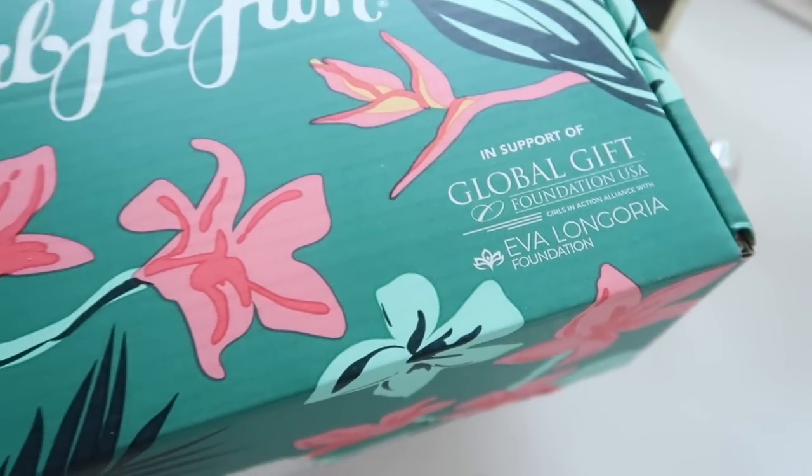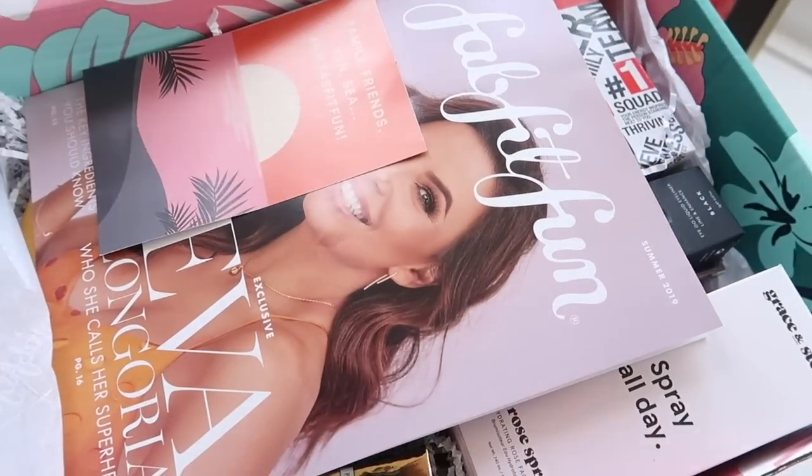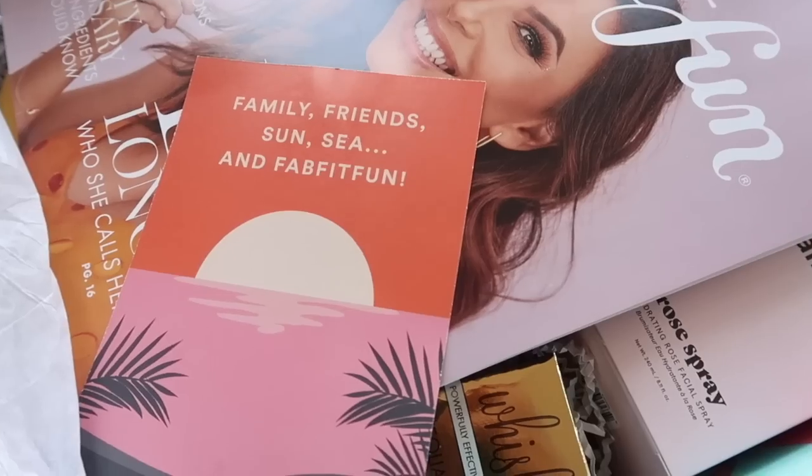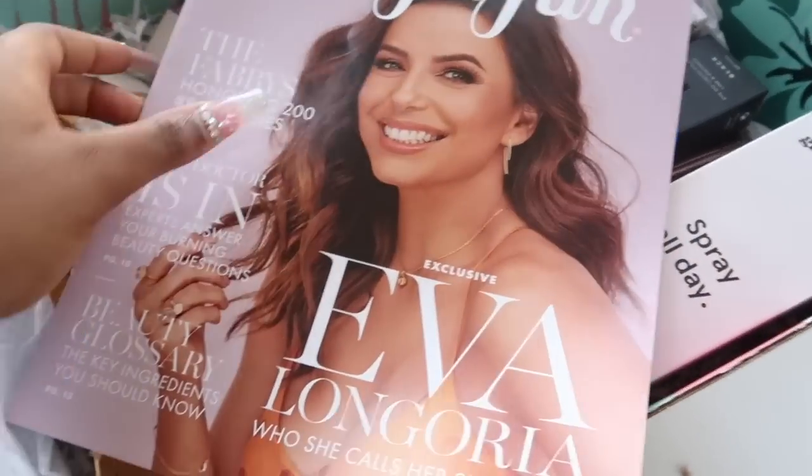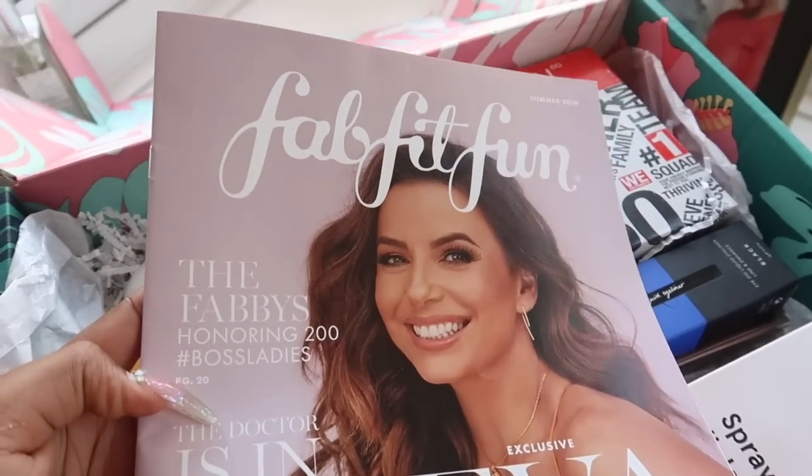The subscription box comes out four times a year and is actually valued at over 150 pounds for under 50 pounds, which I think is amazing considering the products that you get. The products are definitely high quality.